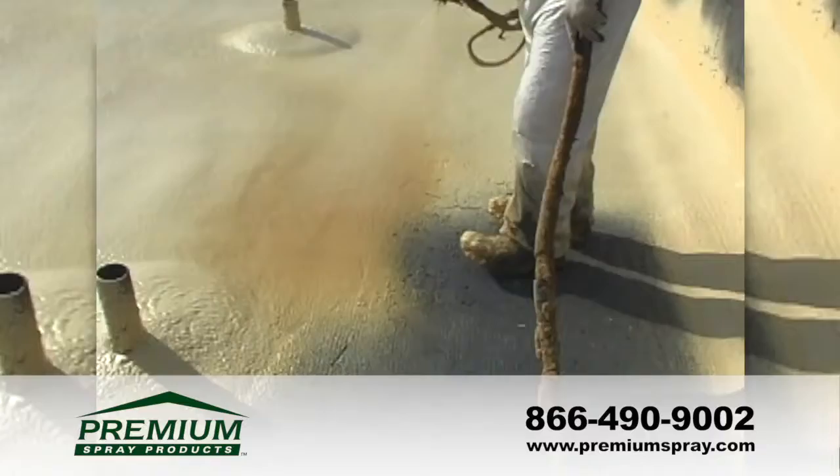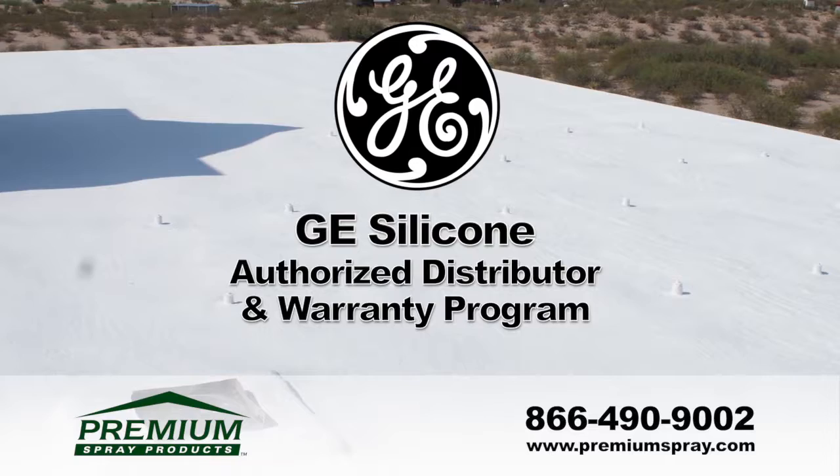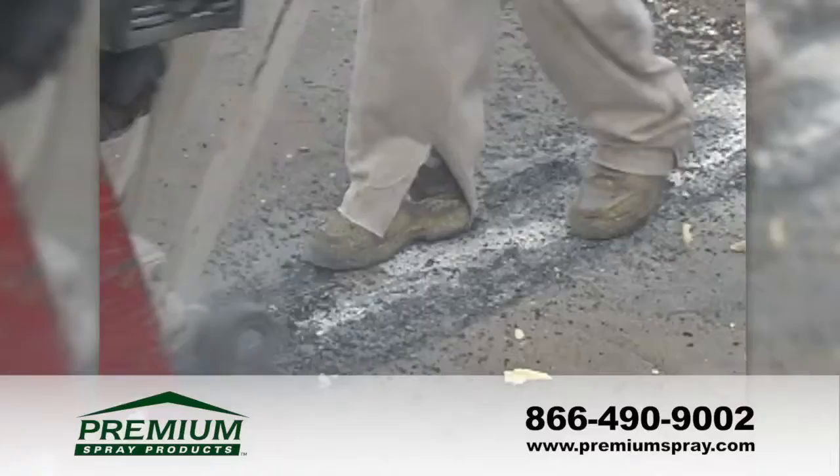Unlike traditional roofing systems, which have a finite service life, most spray foam roofing systems can be recoated at the end of the warranty period, allowing for an extension of the warranties at a relatively nominal cost. Premium Spray Products backs all commercial installations with a manufacturer's warranty.